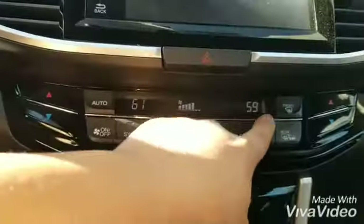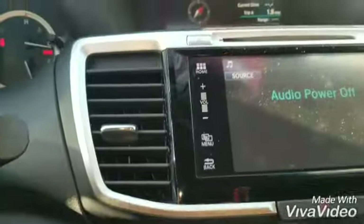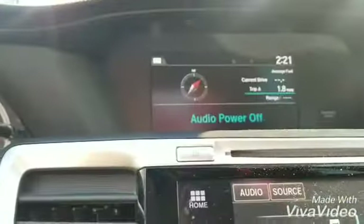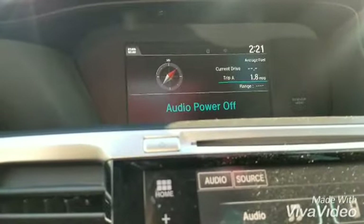Dual zone climate control with different controls for each side. This is your touch screen. Up there you can see the time and some information. This is your mirror.